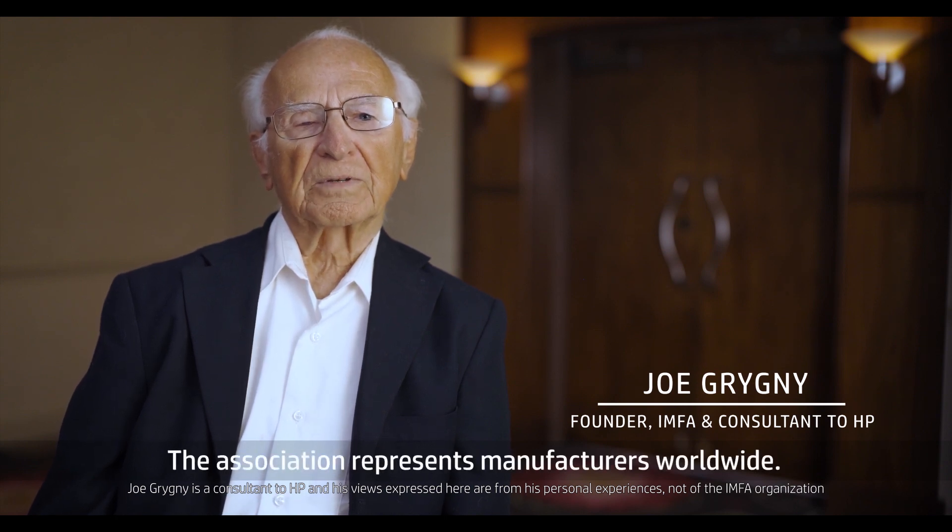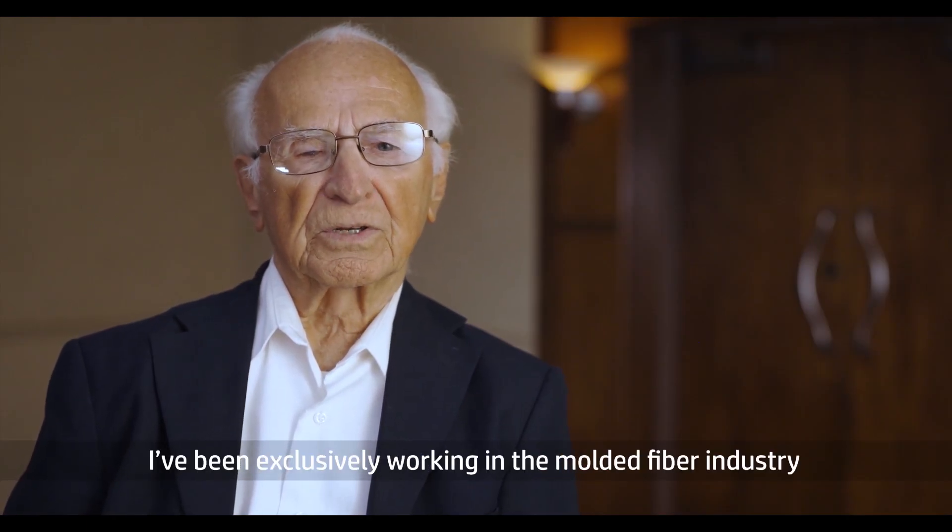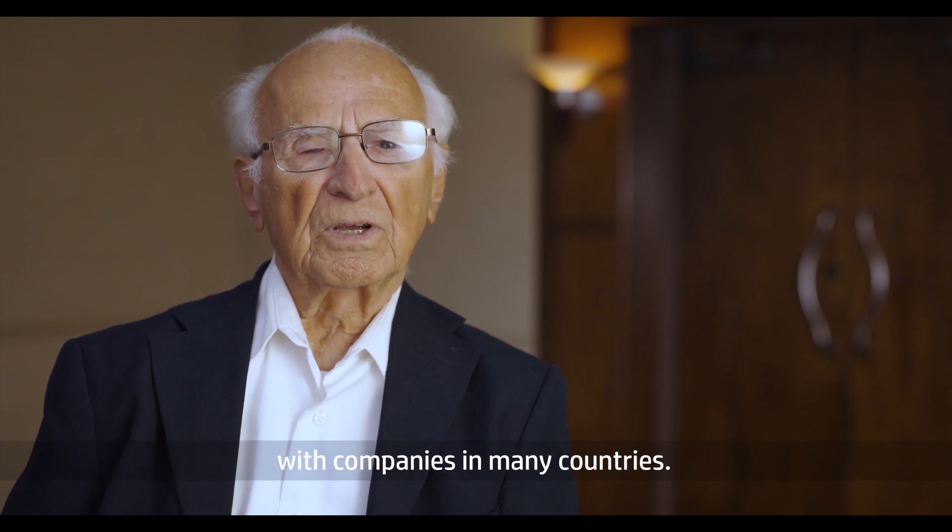I am Joe Grigny, founder and former executive director of the International Molded Fiber Association. The association represents manufacturers worldwide. For the past 25 years, I've been exclusively working in the molded fiber industry with companies in many countries.